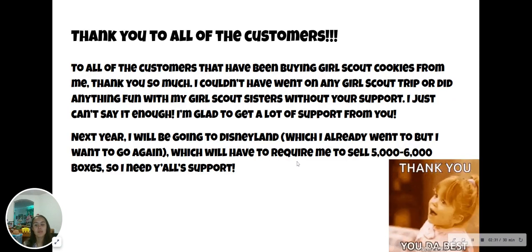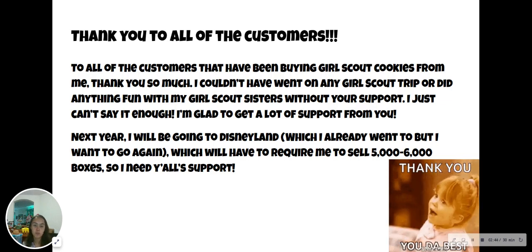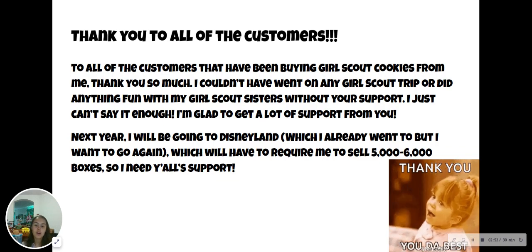I will take the time to thank all the customers that supported me and bought Girl Scout cookies from me. Thank you so much. I couldn't have gone on any Girl Scout trip or done anything fun with my Girl Scout sisters without your support. I just can't say it enough — I'm glad to have gotten so much support from you. Next year I'll be going to Disneyland, which I already went to but want to go again, and that will require me to sell 5,000 to 6,000 boxes.